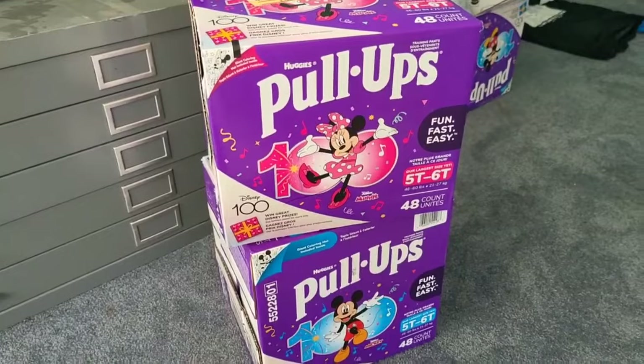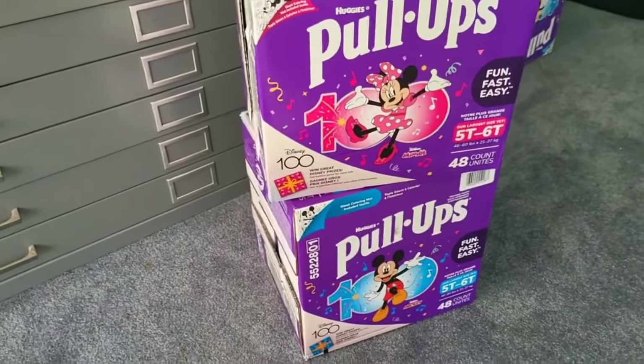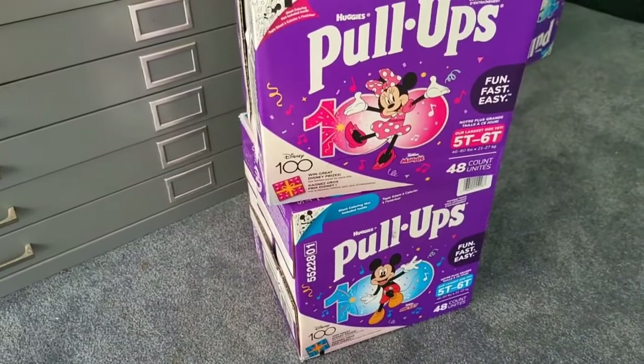So yeah, I got these home, put away the groceries. Let's go to the other room and open these things up, and I'll put one on and we'll see how they are.